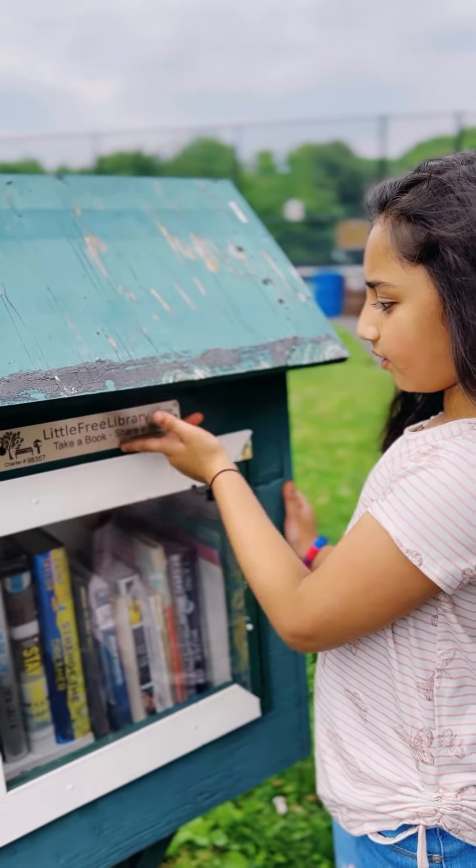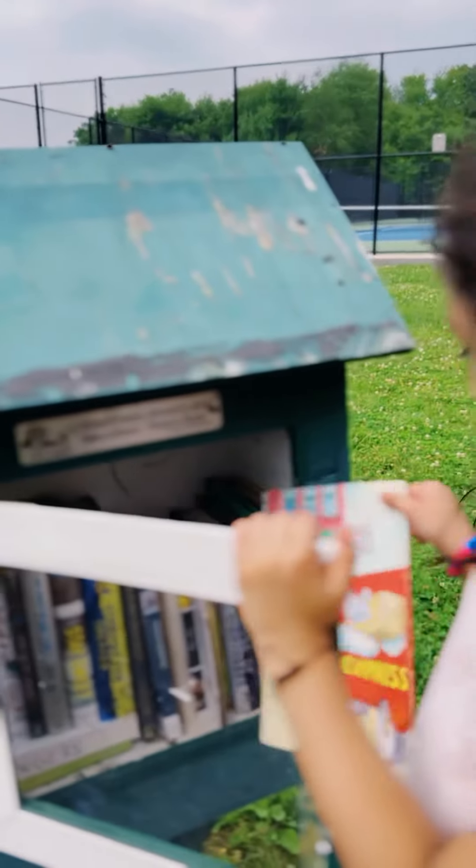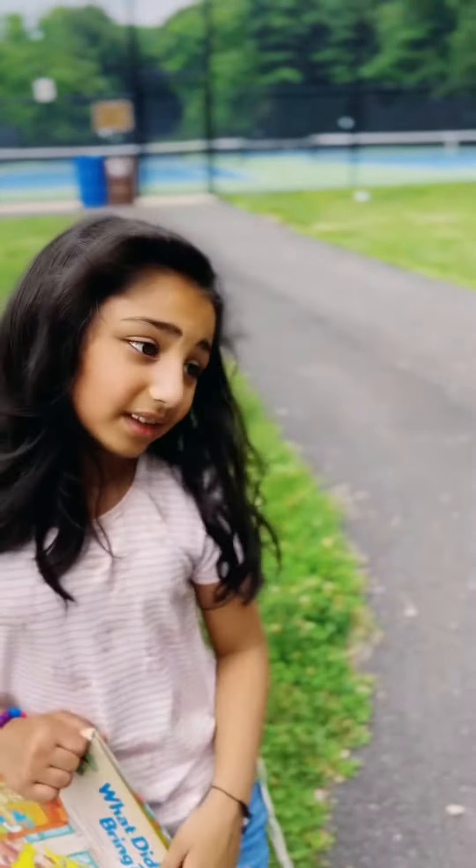You could take a book, share a book. Let me get this book. It looks very interesting. Let me go and find a spot to sit.